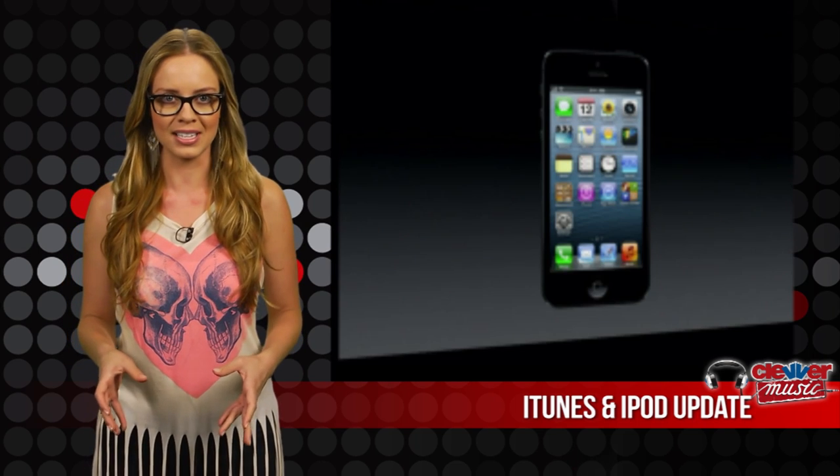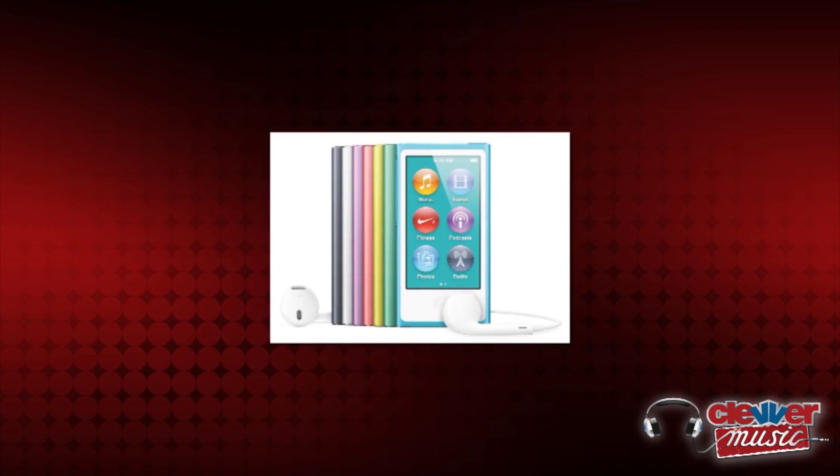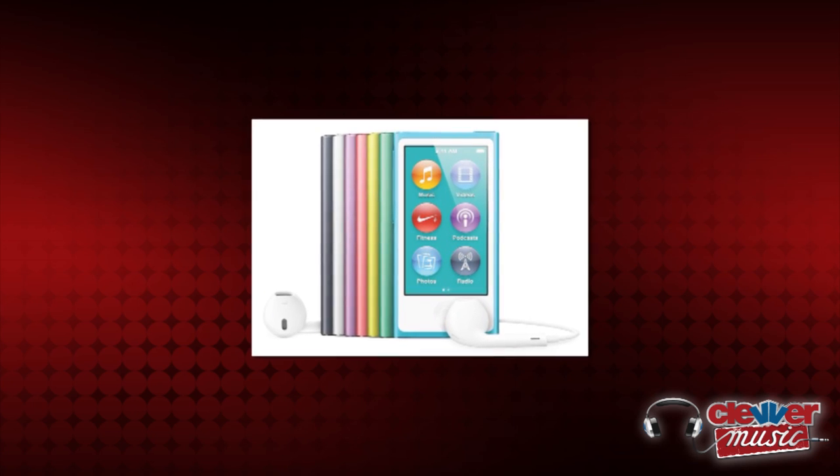Now for the new iPod announcements. The seventh generation iPod Nano now offers 30 hours of music battery life and a bigger display — a 2.5-inch multi-touch screen to be exact.